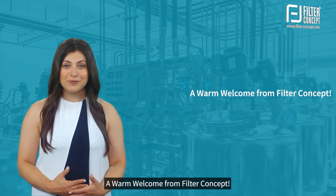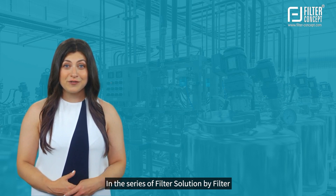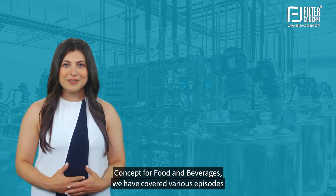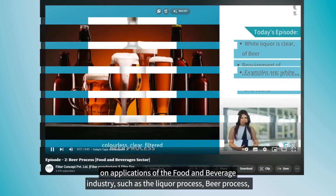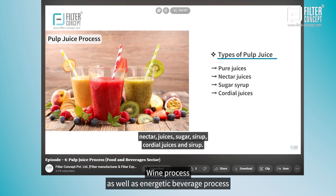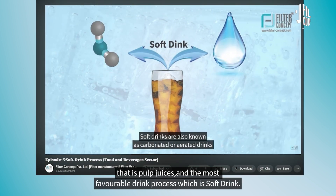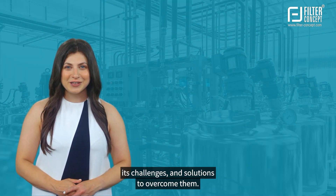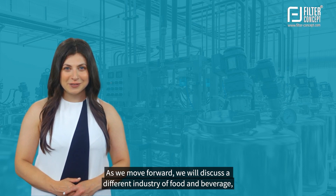A warm welcome from Filter Concept. In this series of filter solutions by Filter Concept for food and beverages, we have covered various episodes on applications of the food and beverage industry, such as the liquor process, beer process, wine process, energetic beverage process — that is pulp juices — and the most favorable drink process, which is soft drink. In all of these, we discussed the manufacturing process, its challenges, and solutions to overcome them.